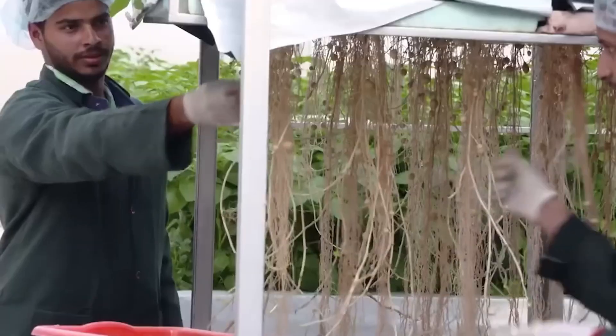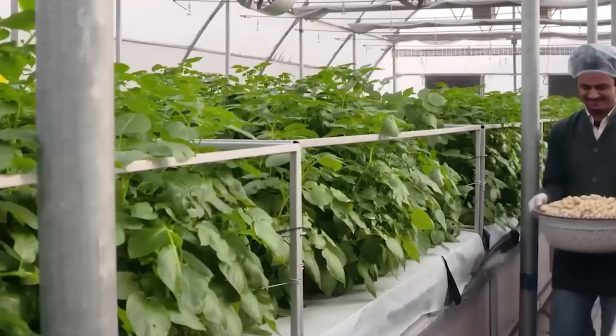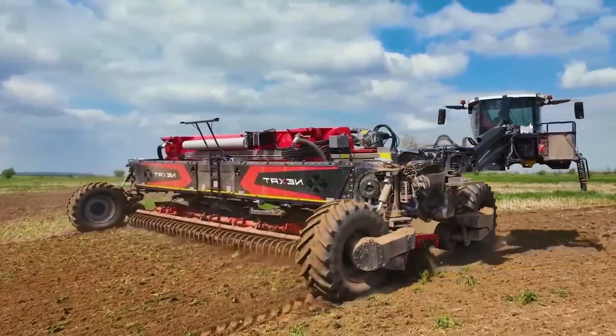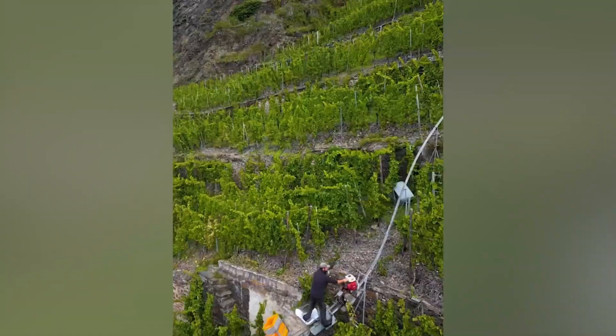Seeds from these ancient varieties now sell for $200 per pound to research facilities seeking traits that could revolutionize global food security. Their traditional knowledge isn't just cultural heritage — it's biological treasure worth millions in modern agricultural development.